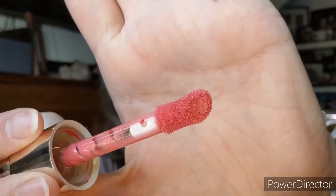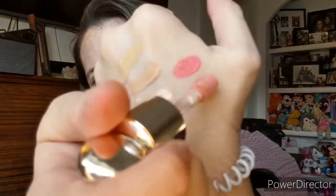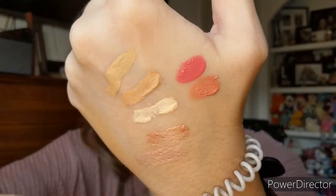Then we have the soft pinch liquid blush, and she picked up two of them — Happy and Bliss. The soft pinch liquid blush retails for $20 each. Same kind of wand as the highlighter. You blend them out.